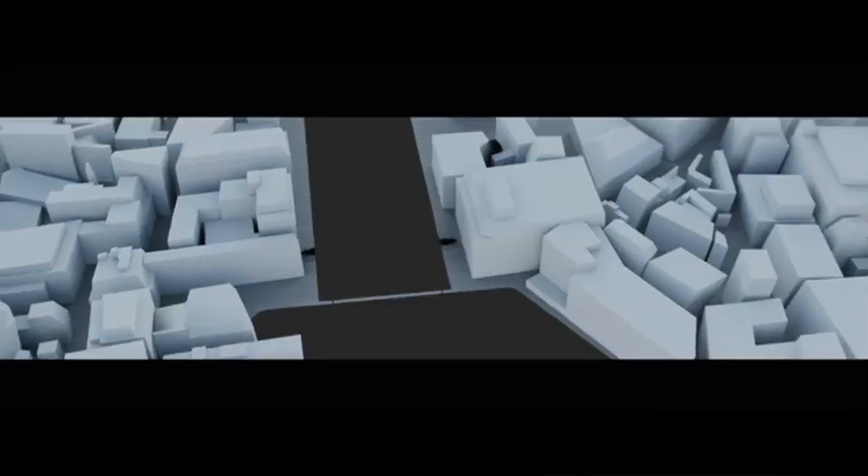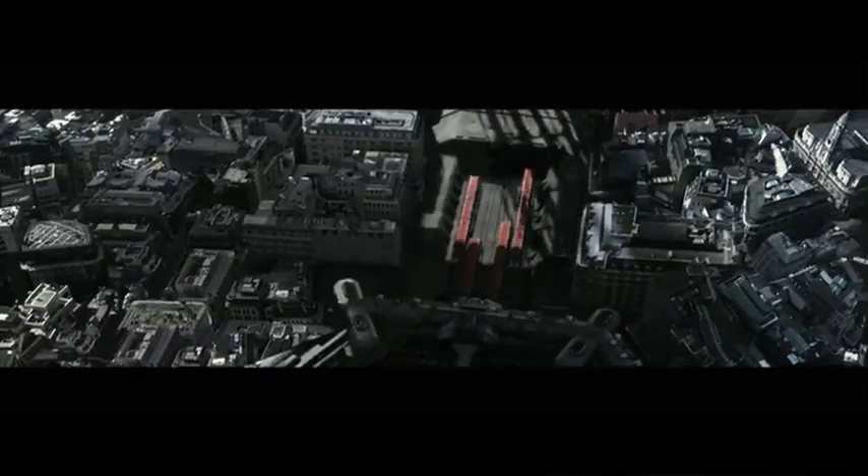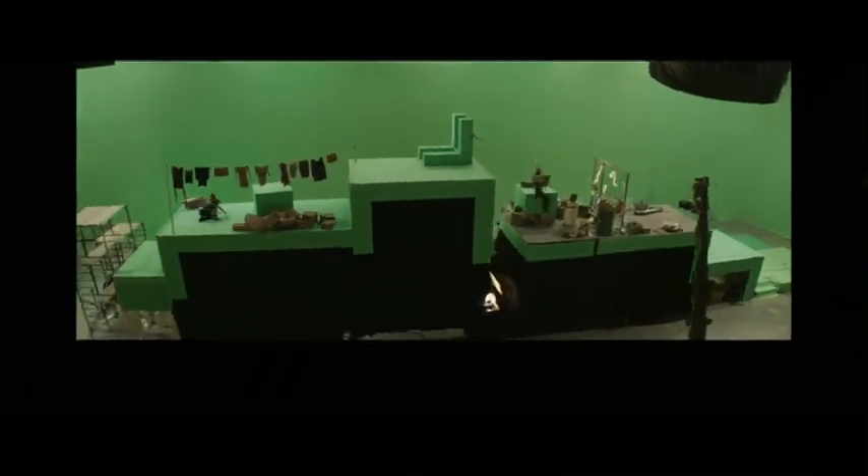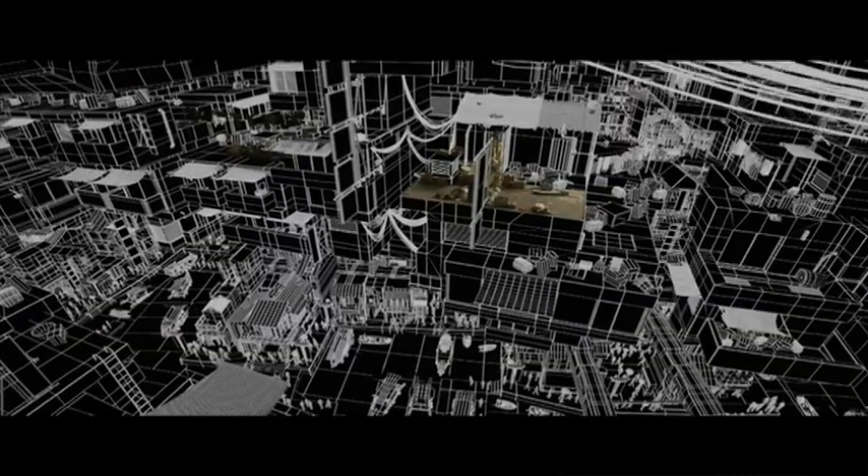Double Negative is a visual effects company. Visual effects is perhaps the fastest growing area in the film industry, and we create in the computer what you can't film with a camera.